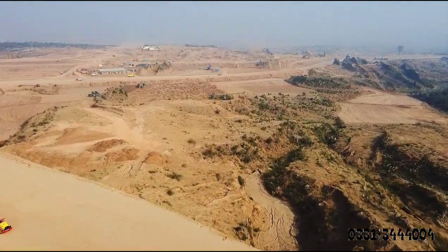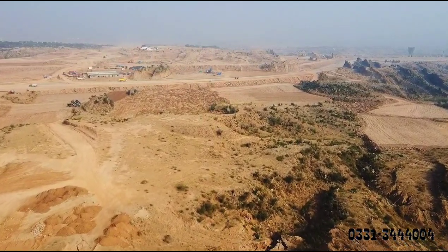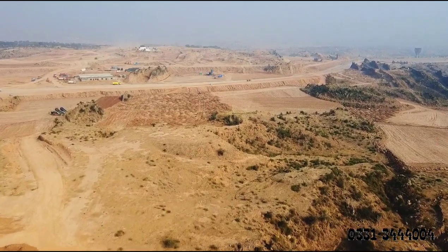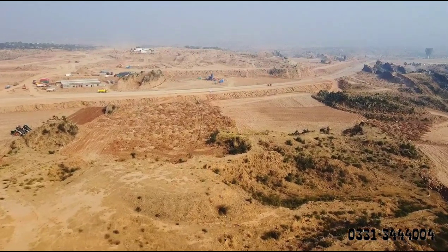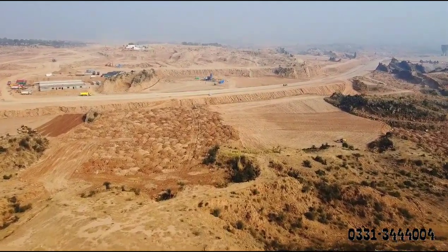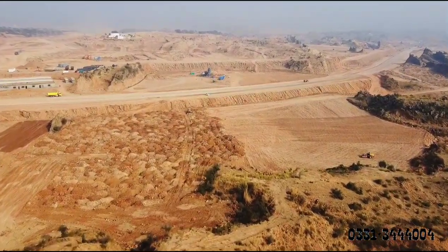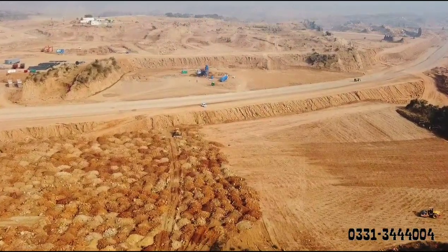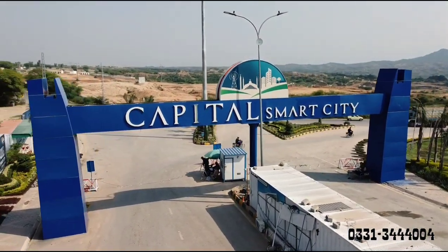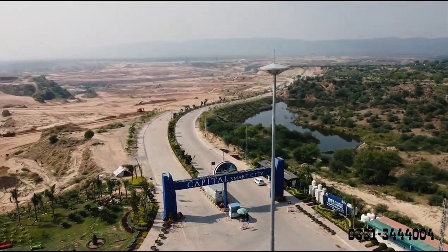The main access point has a 400-feet road. The whole city has a 300-canal masjid. A few crossroads are at the centre of Overseas Central. The most prominent place has over 400 feet of road frontage. Never has a block had such a range in Overseas Central — this area is at ground level, making it a very high-value site. Stay tuned for the next video. For booking and details, contact 0331-3444-004.